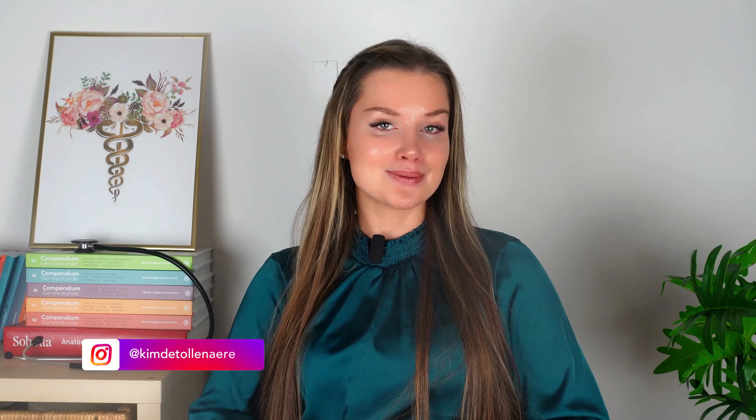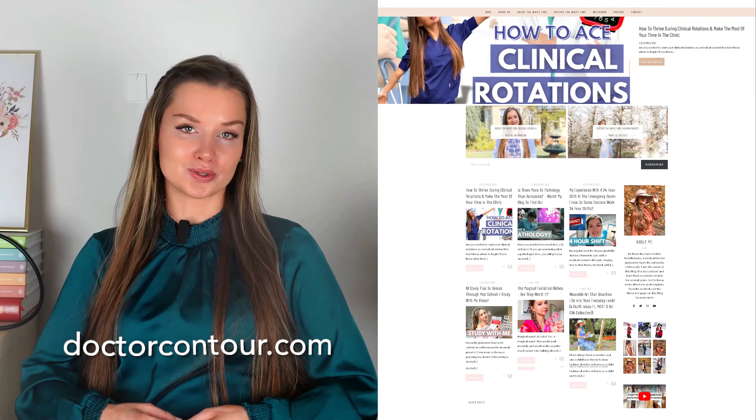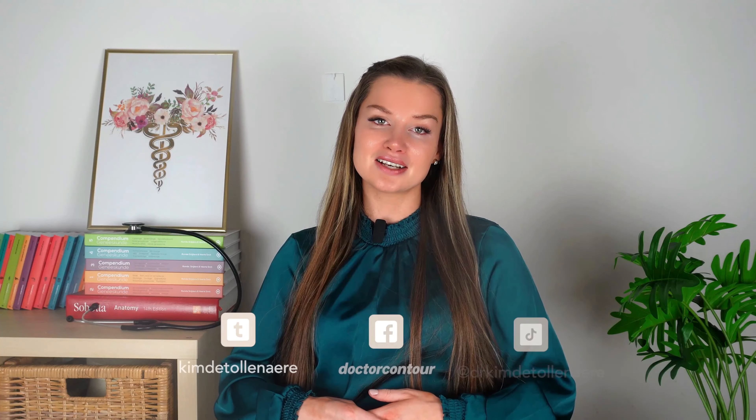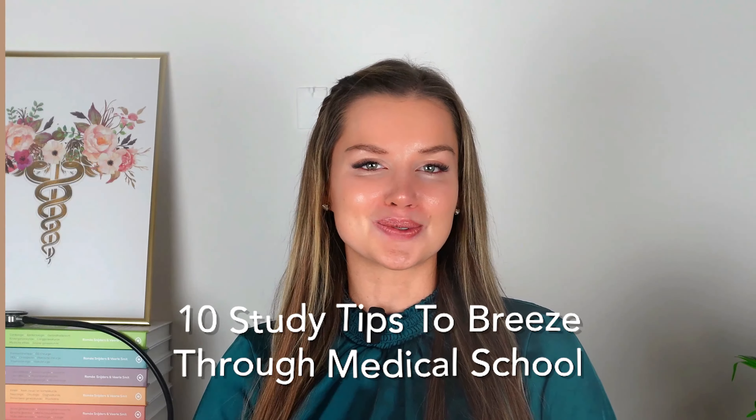But first, my name is Kim, I graduated as a medical doctor this year and I have been making videos of my life as a medical student for a few years. I also have my own blog, drcontour.com, and you should definitely check out my social media channels such as Instagram for more updates. But now, let's get to the 10 study tips that will help you go through medical school.